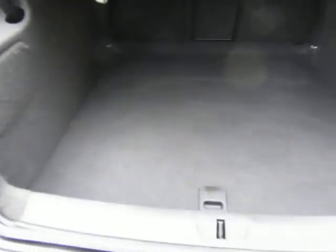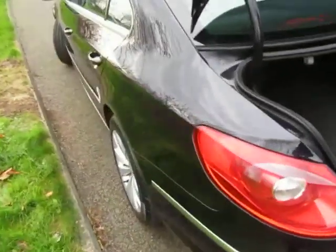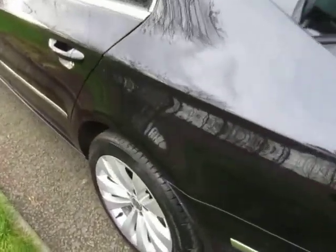Massive boot on these — huge boot. I can't see a car with a bigger boot than one of these, to be honest. I've walked round it a couple of times, tyres are good, alloys are all good.